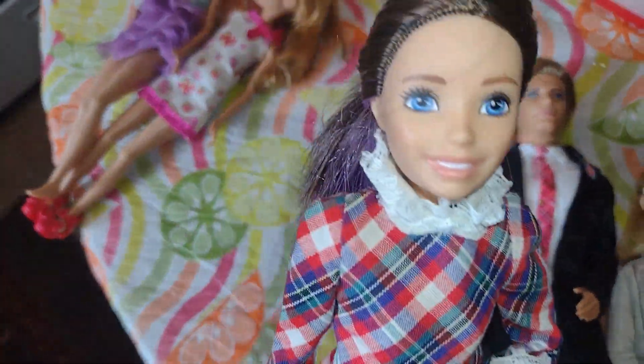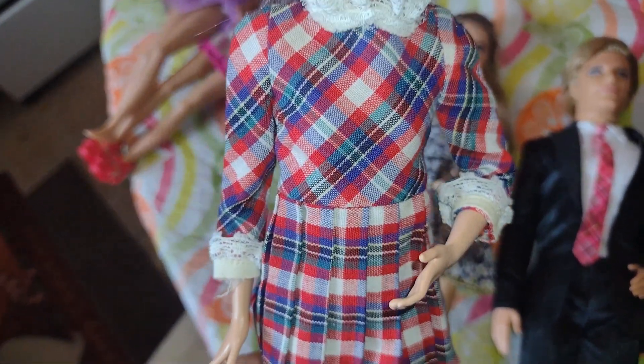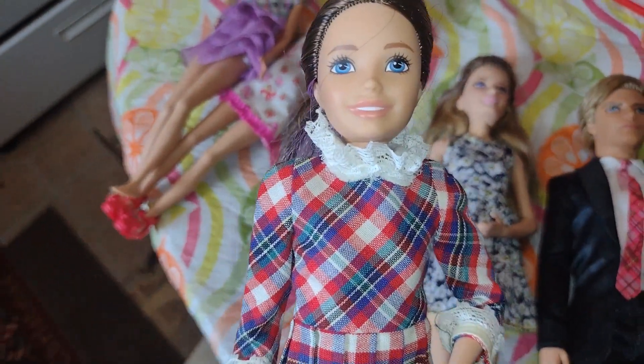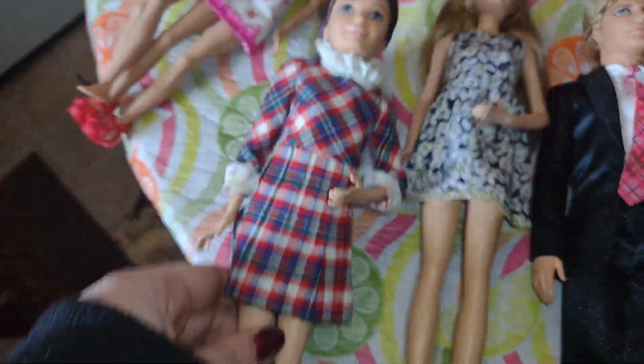These are like Skipper-sized. And she has purple hair, which I think I have one something like her. I love her dress because it looks like she's ready for school. And guess what? If you watched my short video that I posted last night, my Skipper has the same exact dress on. And she has a little articulation.